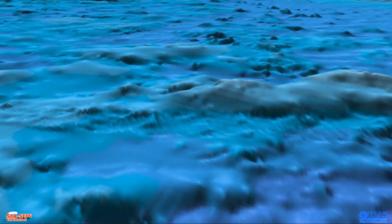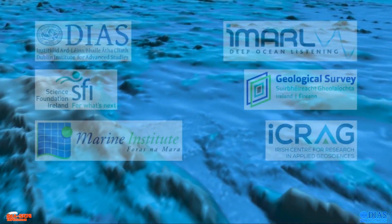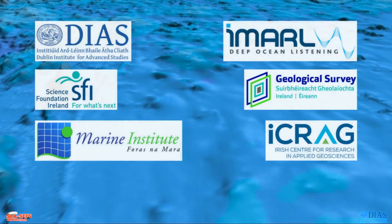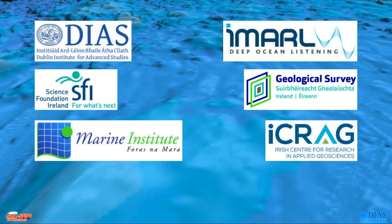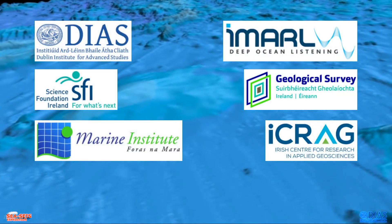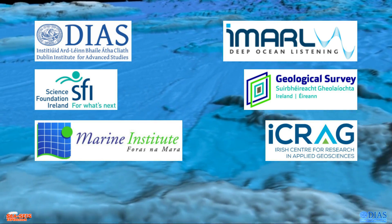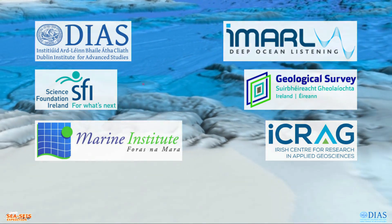The ocean-bottom seismometers will be provided by IMARL, the In-situ Marine Laboratory for Geosystems Research, hosted by DIAS. The Celtic Explorer is run by the Marine Institute. The SEASIZE project is co-funded by the Siles Foundation Ireland, Geological Survey of Ireland and the Marine Institute.